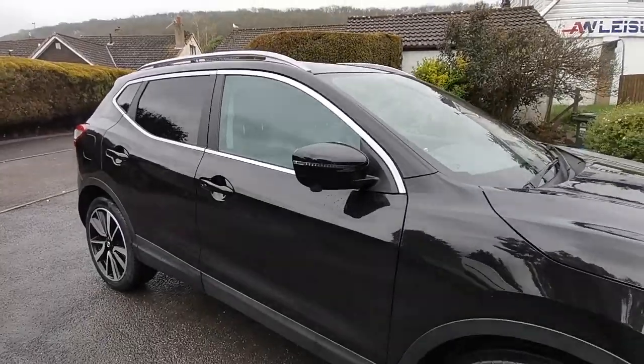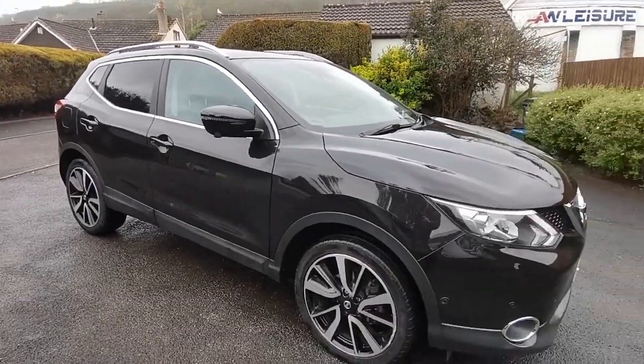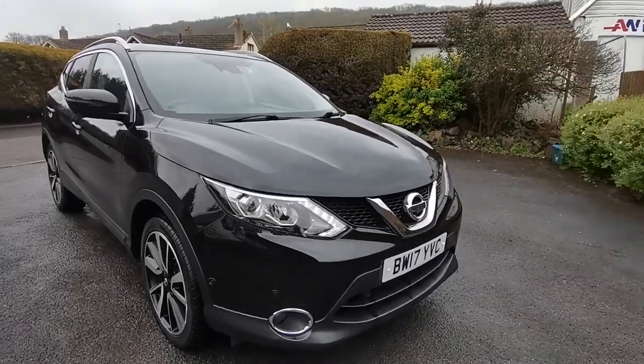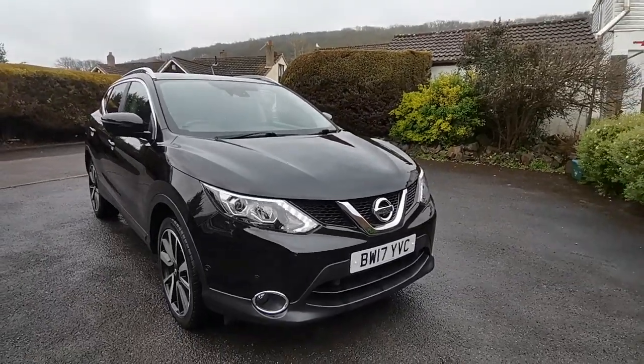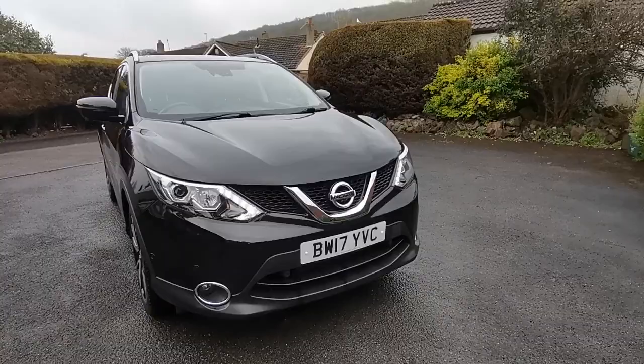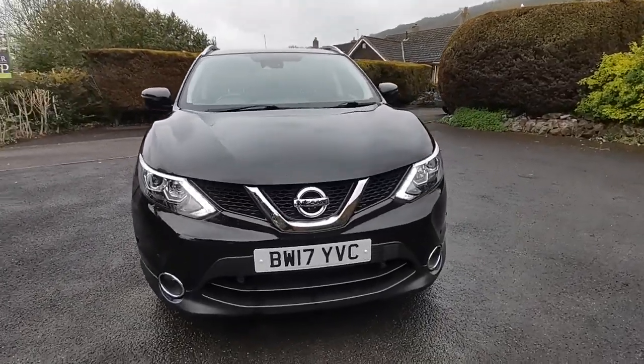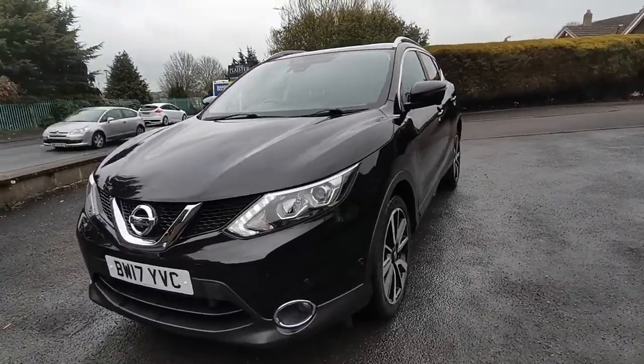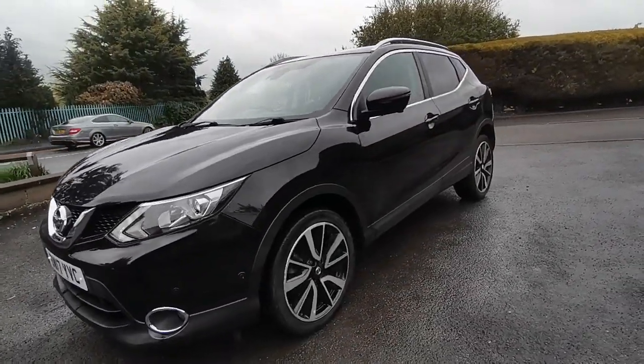The car will come with a new MOT and service at point of sale. Part exchange is welcome, so whether you have an existing car, commercial vehicle, or maybe one of the caravans, motorhomes, or campervans, we accept them all in part exchange here. We also offer a nationwide delivery system and an online click and collect system.